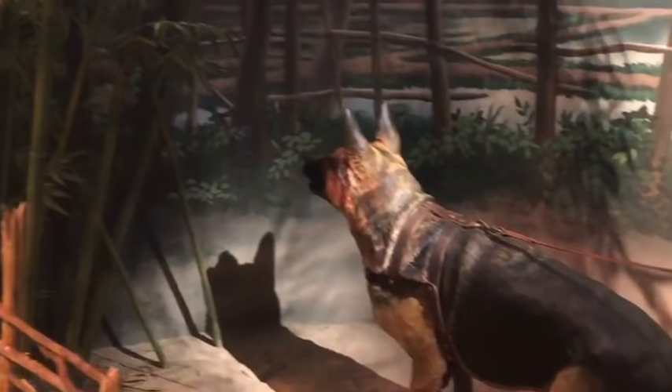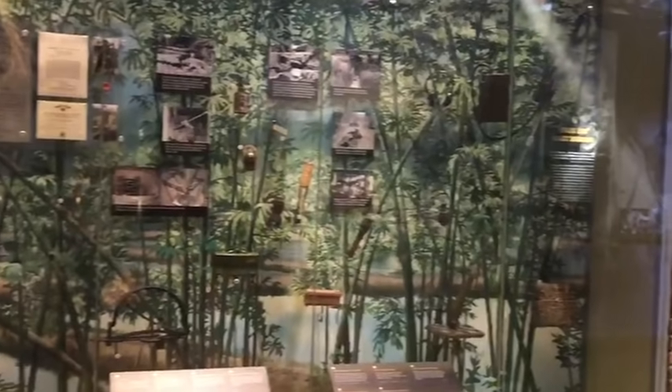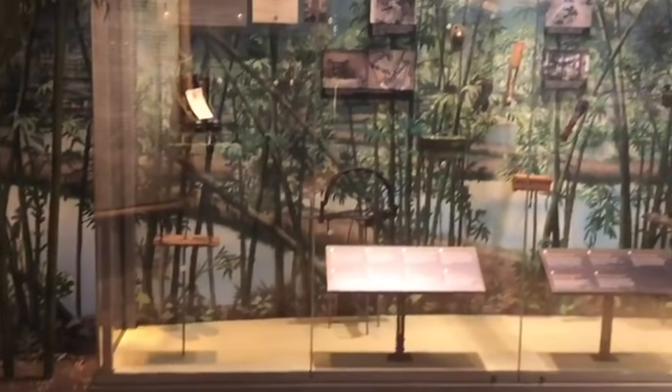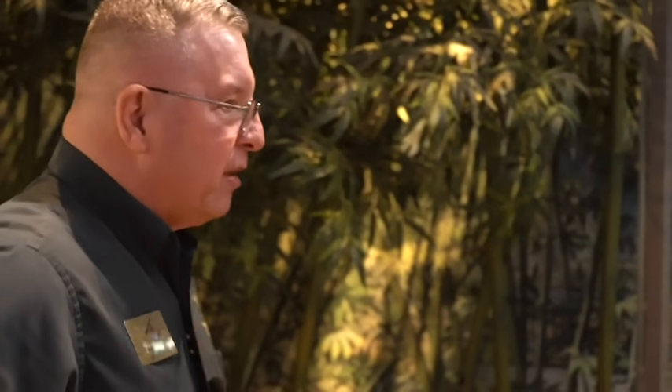Over here we have some of the booby traps. We have the famous bungee pit, which used bamboo stakes put in a walking path covered with reeds and branches. As you walked over it, it caved in and caused injury. Most of the time it wouldn't kill you, but it would take you out of the combat situation.